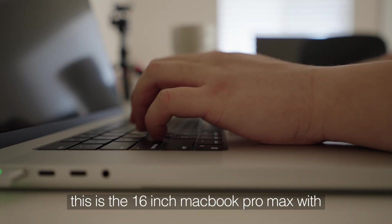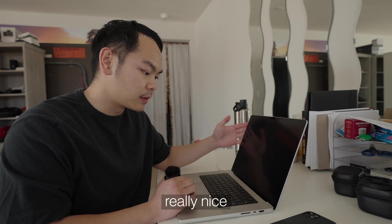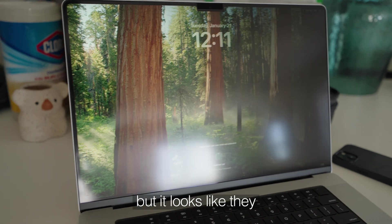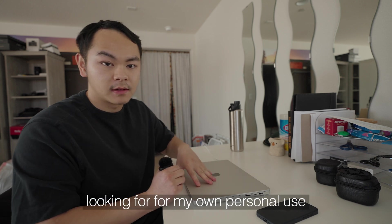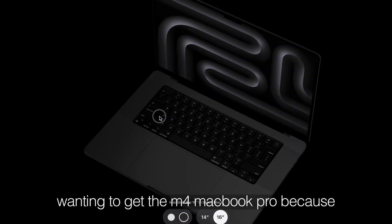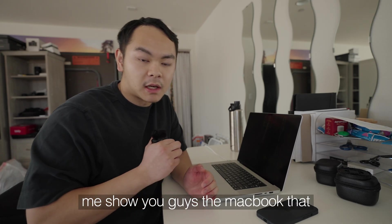This is the 16-inch MacBook Pro Max with 64 gigabytes of RAM. First impressions: it looks really nice — there's something great about the Retina display, although it looks like they added a security screen protector so it doesn't look as nice as it could. This is actually the exact MacBook I've been wanting for my own personal use too, since I've been doing a lot of video editing and using software that requires a lot of RAM.